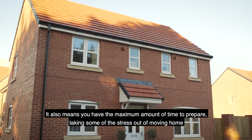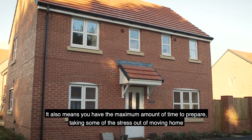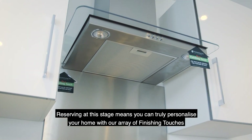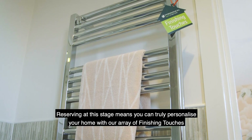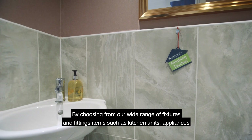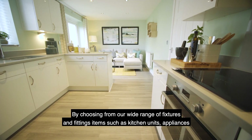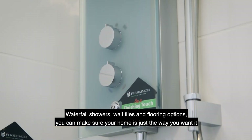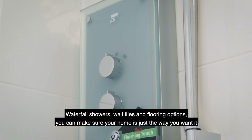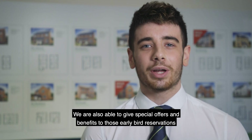It also means you have the maximum amount of time to prepare, taking some of the stress out of moving home. Reserving at this stage means you can truly personalise your home with our array of finishing touches, by choosing from our wide range of fixtures and fittings such as kitchen units, appliances, waterfall showers, wall tiles and flooring options, to make sure your home is just the way you want it.